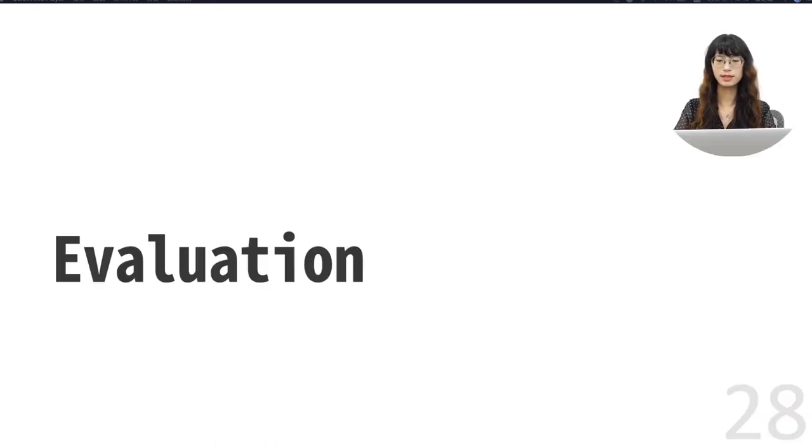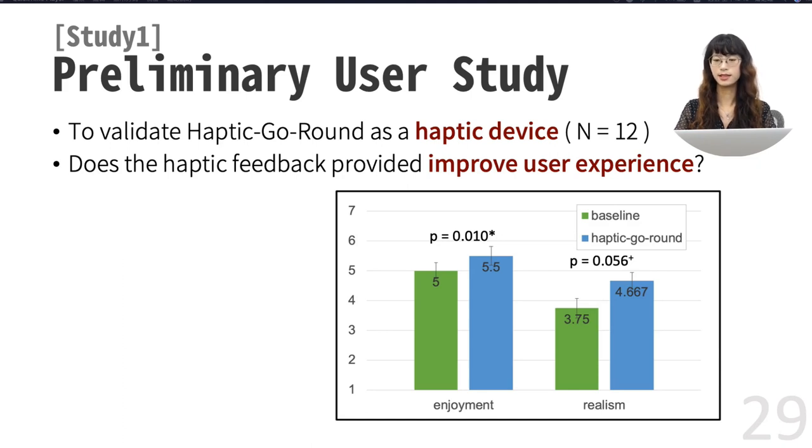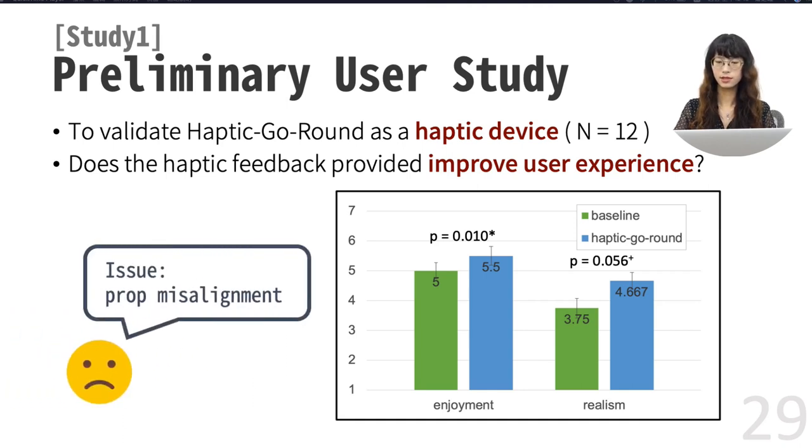To evaluate our work, we conducted two user studies. In the first study, we want to answer the question: does the haptic feedback provided by Haptic Go-Round improve user experience? We recruited 12 participants to try out our warship game in two conditions — one with Haptic Go-Round, and the other with no haptic feedback as the baseline. After each condition, we had them rate their level of enjoyment and realism. From the results, Haptic Go-Round got higher ratings in both aspects, suggesting that our platform does provide appropriate haptic feedback. However, several participants complained about misalignment between physical props and virtual objects, mainly due to prop tracking accuracy.